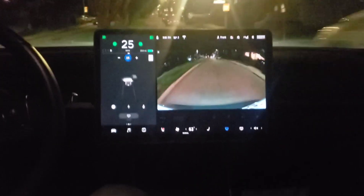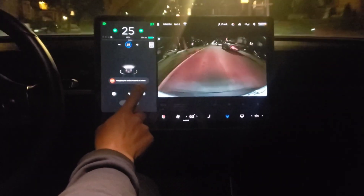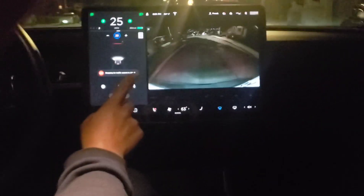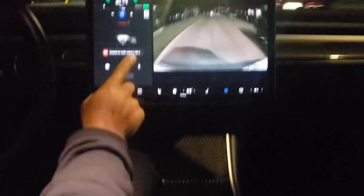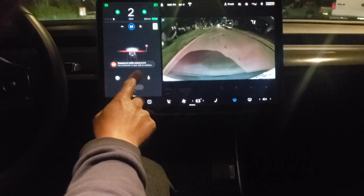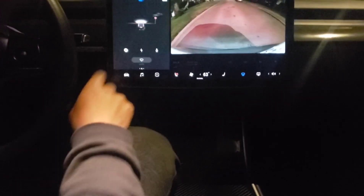If we approach a stop sign, it says 'stop sign' right there. Approaching the stop sign — it can detect it from about 400 feet back. And we're approaching the stop sign now, and it stops right here — just click this thing down.